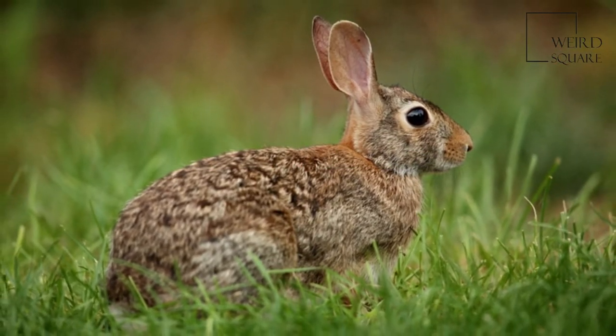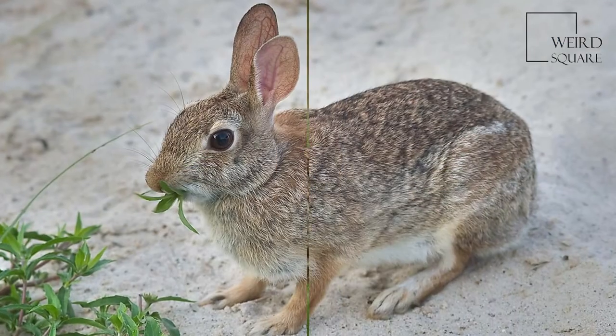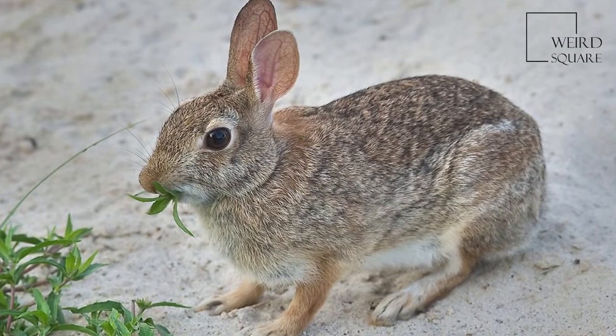Originally, it was not found in New England, but it has been introduced there and now competes for habitat with the native New England Cottontail.